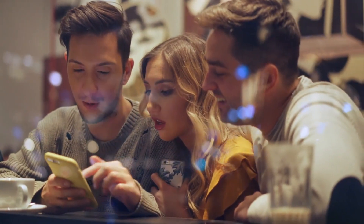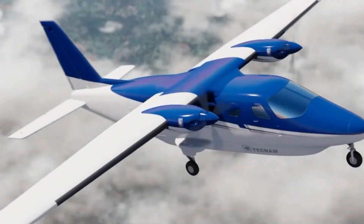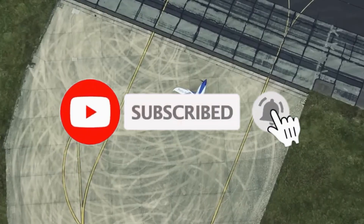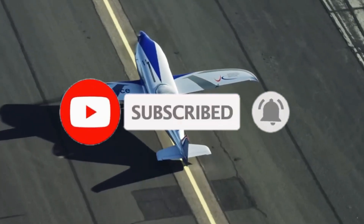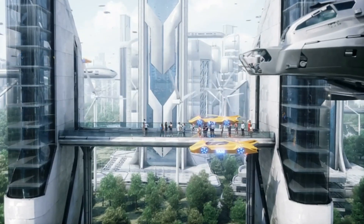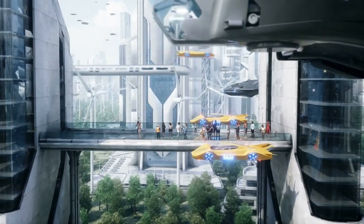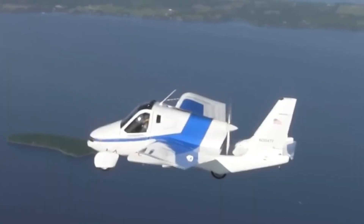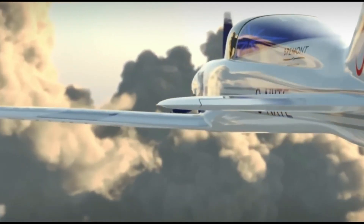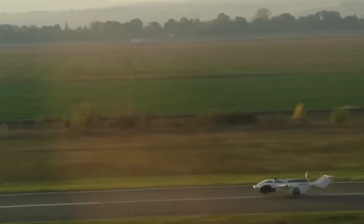Let us know in the comments below which aircraft you think will change the world. Would you be the first in line to hop on a flying taxi, or cruise across the continent in a supersonic jet? Don't forget to smash that like button and subscribe to the channel for more epic content about the future of technology, transportation, and anything else that might blow your mind. Thanks for joining us on this incredible journey through the future of flight — we'll see you next time for another adventure!